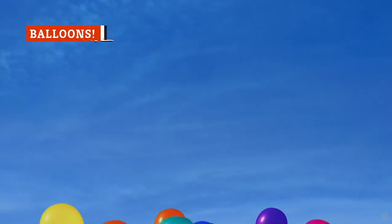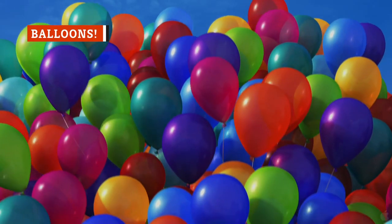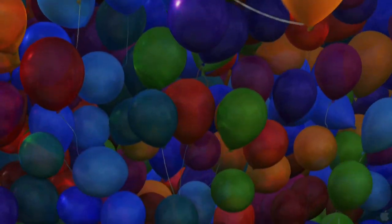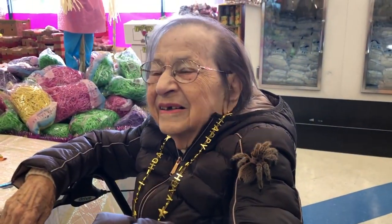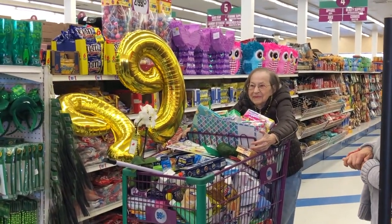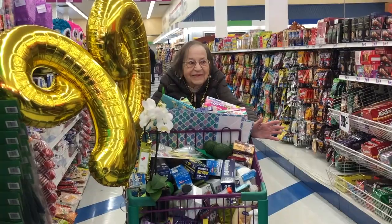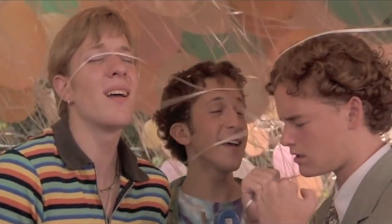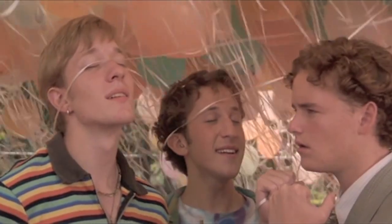Dollar Stores are also a great place to buy another party essential: balloons. Balloons don't typically last long anyway, so why spend top dollar on something that will be gone in 48 hours or less? At Dollar Stores, you can get twice as many of these helium-filled delights for half the price you would pay elsewhere. And you don't have to fill them yourself — dollar stores provide that service too.